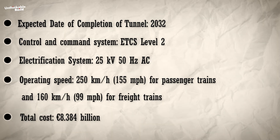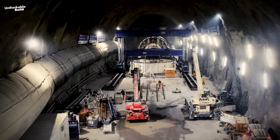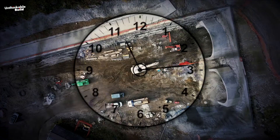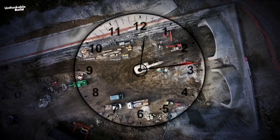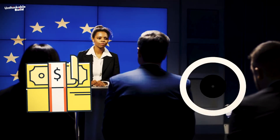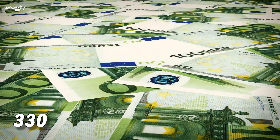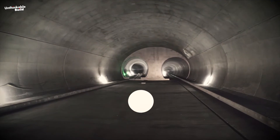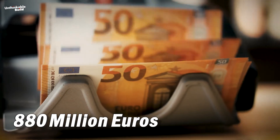The total cost is 8.384 billion euros. The Brenner Base Tunnel has received substantial funding from the European Union. Between 2015 and 2023, the EU covered 50% of the costs for the exploratory tunnel — approximately 330 million euros — and 40% of the costs for the two main tunnels, around 880 million euros.